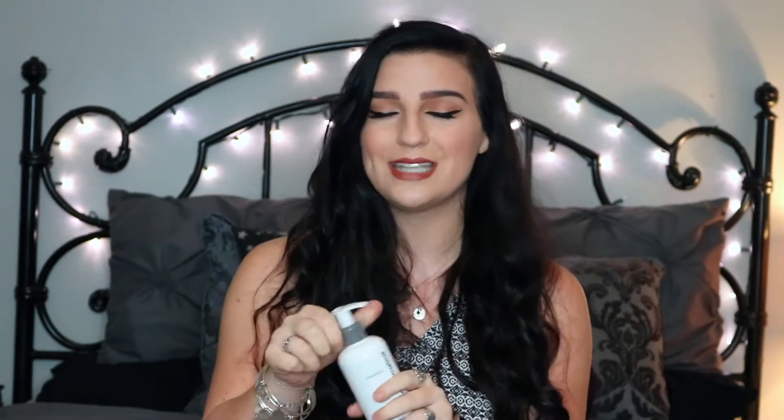This Dermalogica Pre-Cleanse is really amazing. I'll sometimes use it even if I'm not wearing any makeup. Typically you just put some on your hand, add a little water if you want, put it on over your makeup, massage it in, and then rinse and wait for it to foam up. What I love about it is not only does it help take my makeup off, but it smells so good - like essential oils, but the scent is like blueberry Skittles. It was so helpful for finals week.